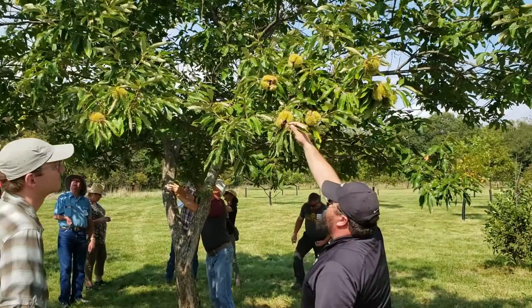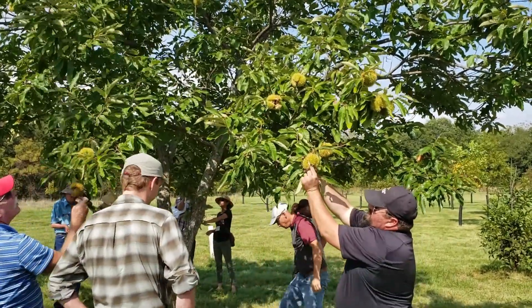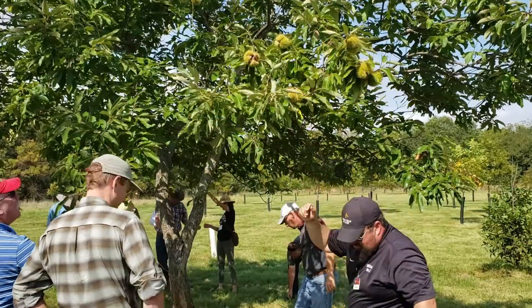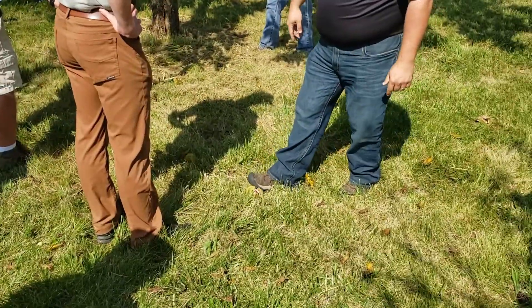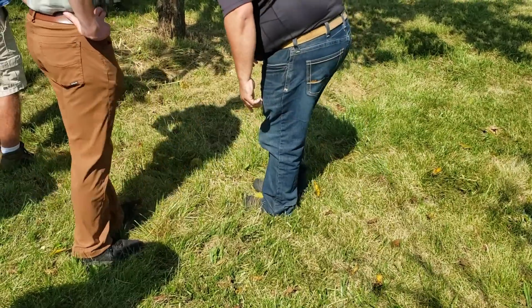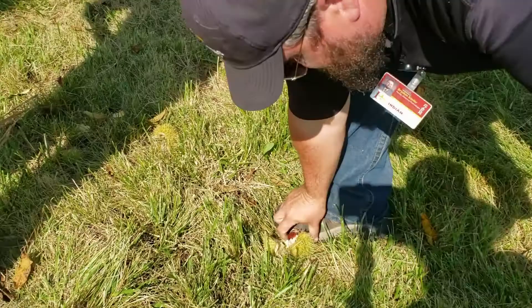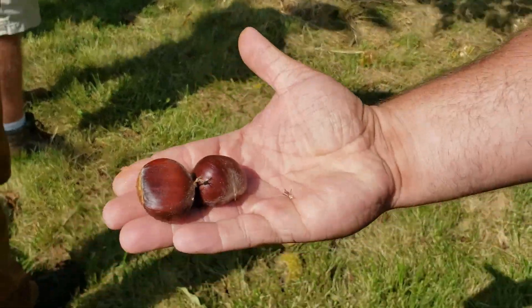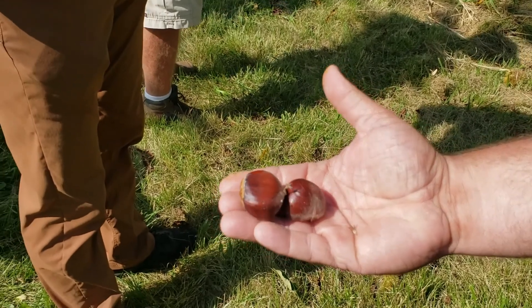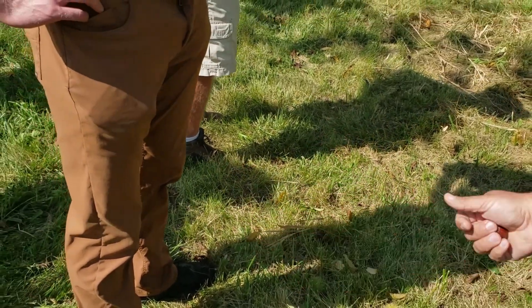If you want to pull any of these off, feel free if you want to get a closer look. If you get one on the ground, the best way to handle them is to step on each side with your shoe and open that up. Oh wow, look at that. I suppose those would classify as jumbos maybe — those are pretty big. That's amazing.